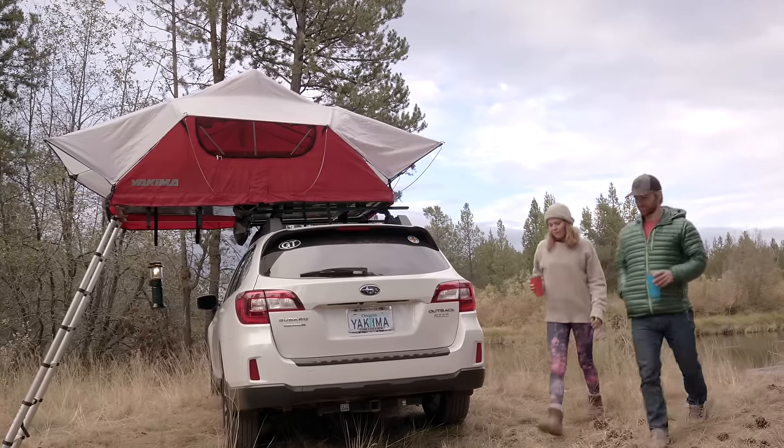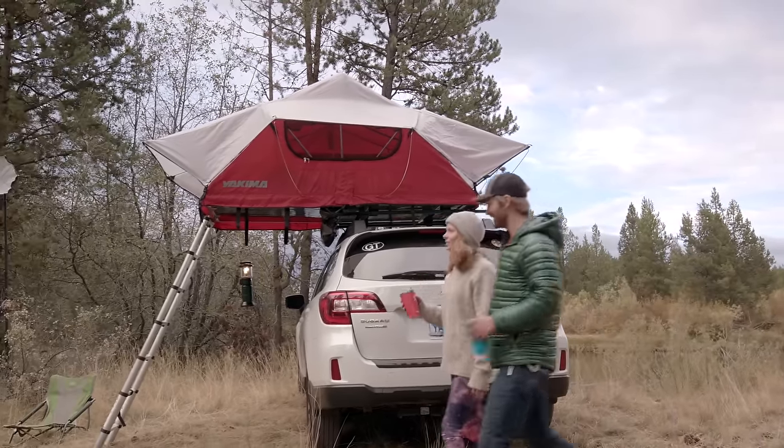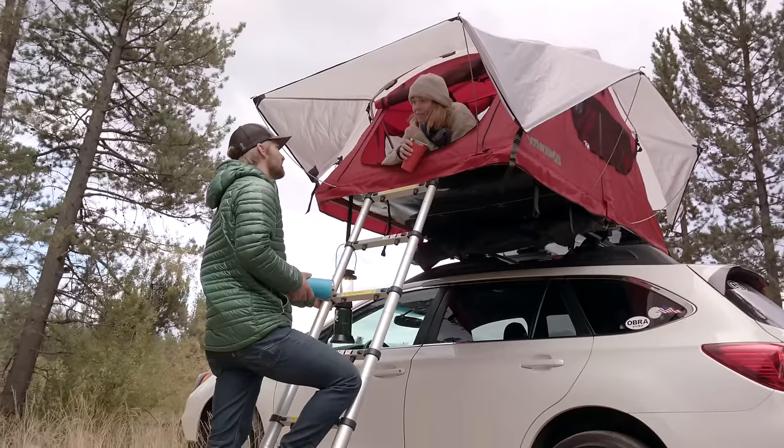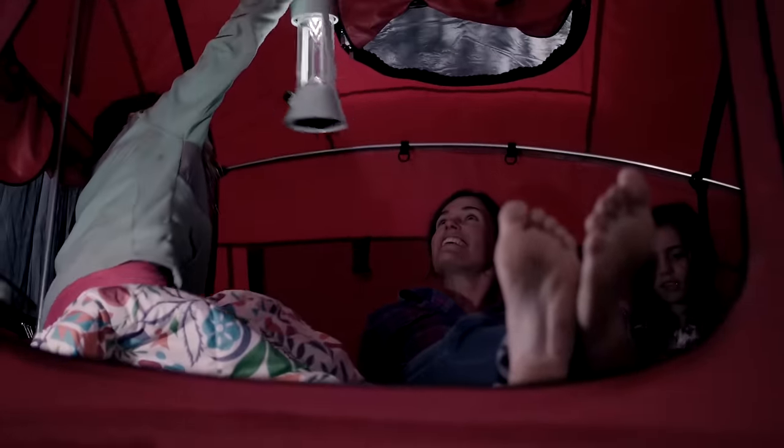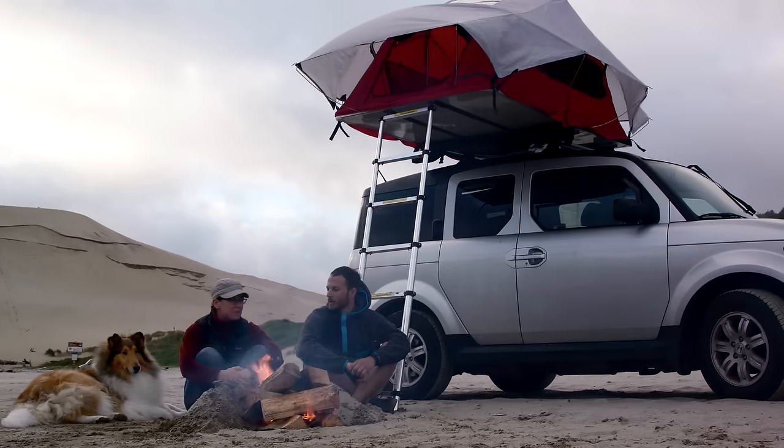The new Yakima Skyrise rooftop tent will elevate your camping experience like never before. Sleep off the rocky, muddy ground, closer to the stars, anywhere the winds blow you, without giving up the comforts of home.